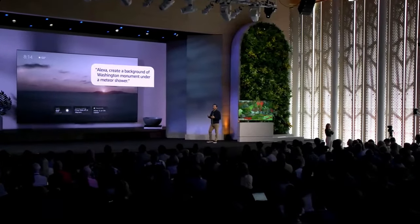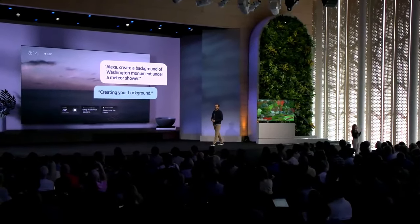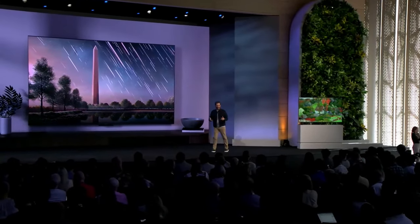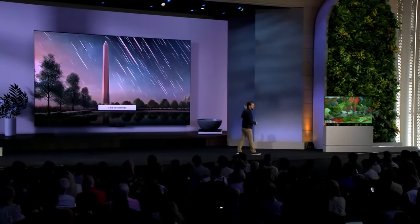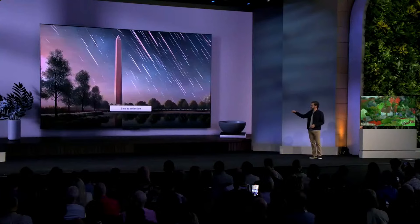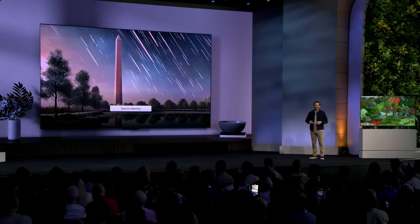Early this year we also announced a new way for our customers to create AI-generated artwork as part of the ambient experience for free, using just your imagination and your voice. I actually had this idea for creating a piece of art with a meteor shower over the Washington Monument through the simplicity of voice as I was landing here a few days ago. These generative AI artwork features are going to be rolling out to customers in the US a little bit later this year on every device with the Fire TV ambient experience.